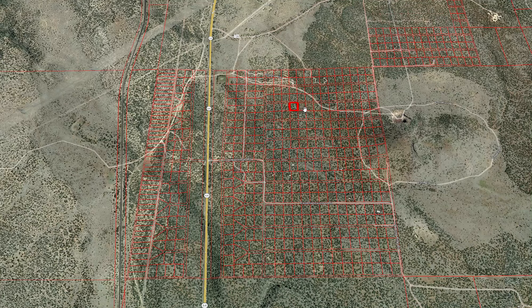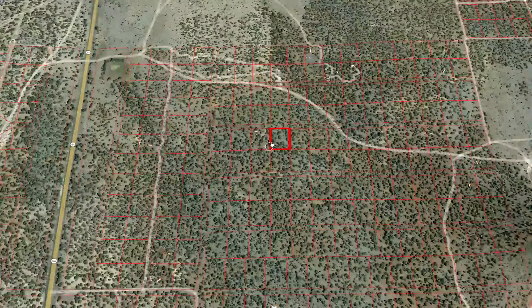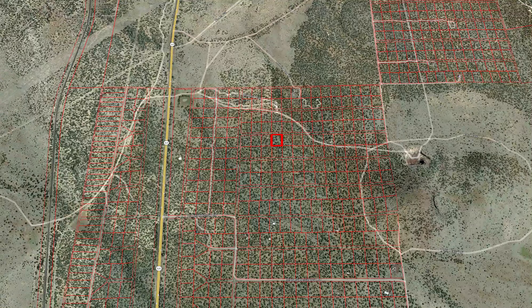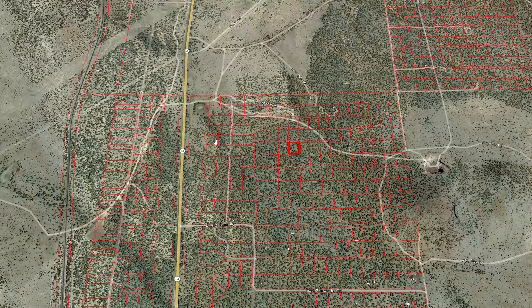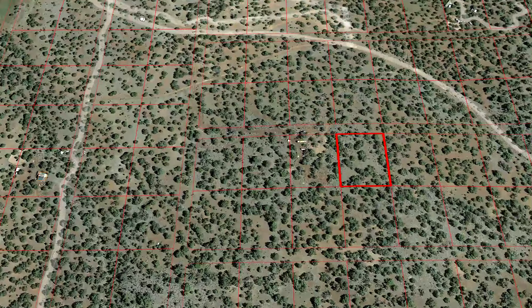It's super nice that it's fully treed. This area has tons of trees and it's also near the highway. This property actually has right now sort of a rough trail that kind of leads right to the property.